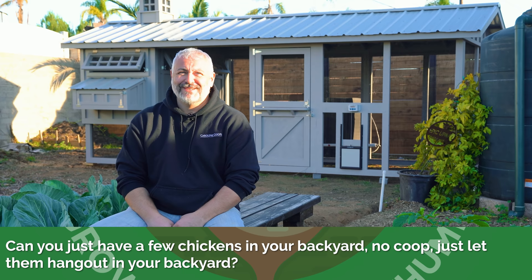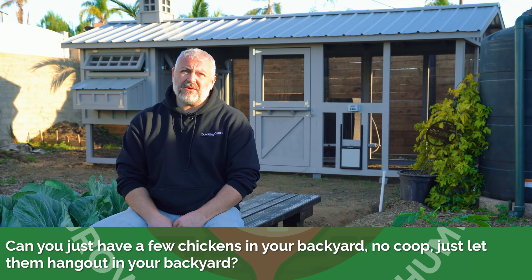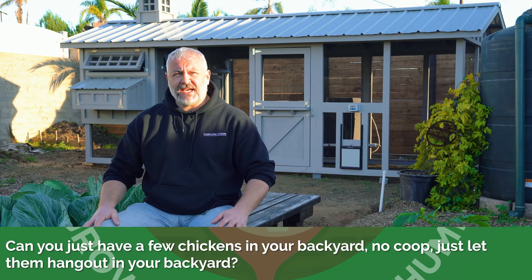Can you just have a few chickens in your backyard with no coop — just let them hang out in the backyard? Oh yeah. What would make that easier? Just make sure they have easy access to food and water. Chickens are going to go where they want to go. What about protection since you've got no henhouse? There's going to be no protection — yeah, they're at high risk. They're going to go do what chickens did before coops were invented; they will go up in your trees and try to live.